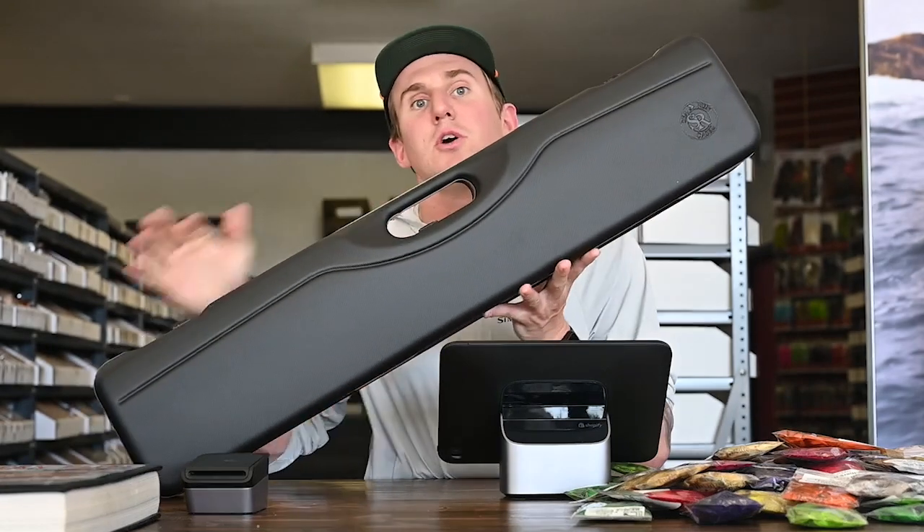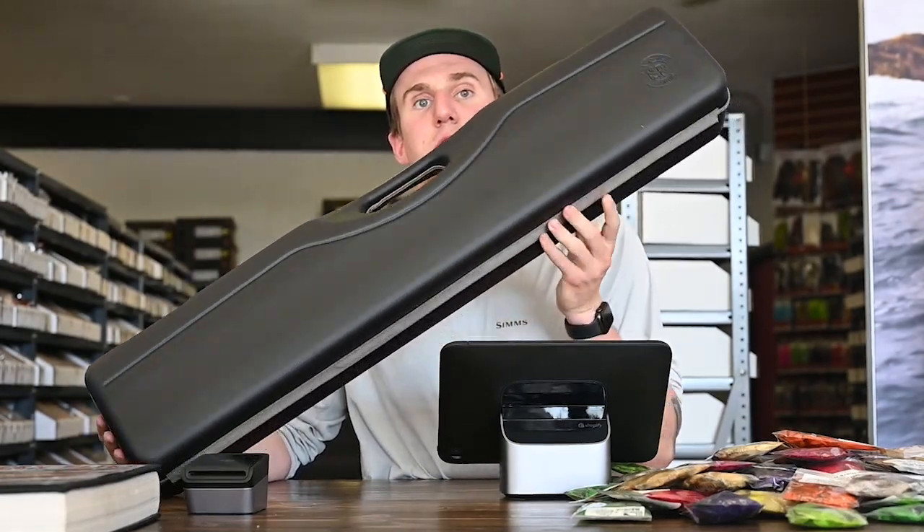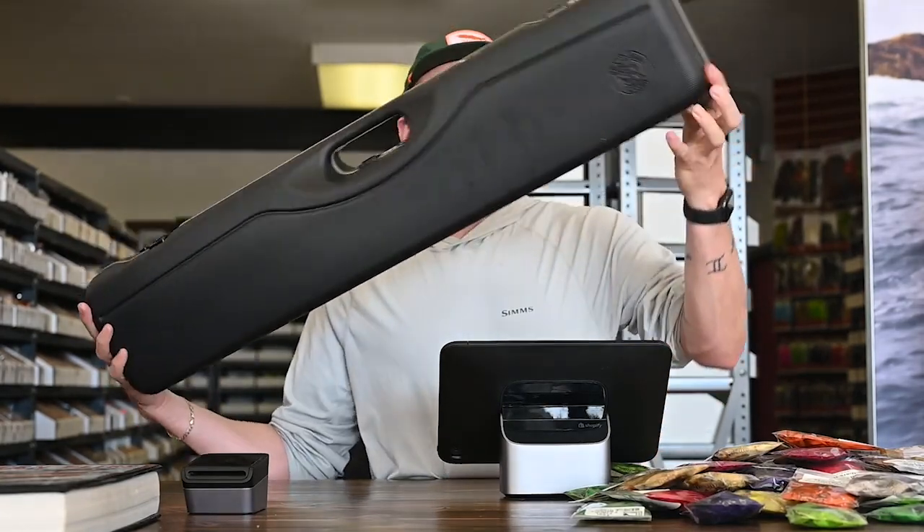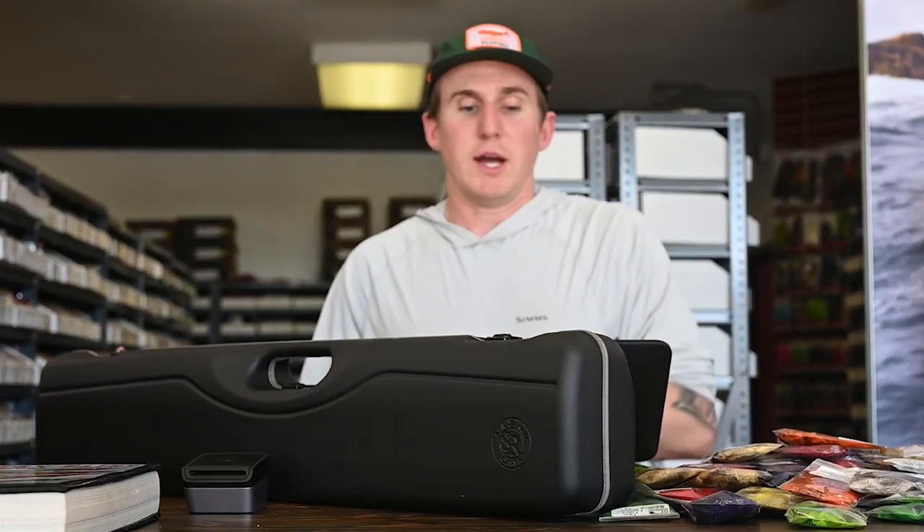That segues into keeping your stuff safe. We have another new product here at Spawn Fly Fish: the Sea Run Cases. We mentioned earlier that they were coming, they are here, and they are awesome — these things are bulletproof. If you want to keep your rod safe and travel with your gear, these things are excellent. We have several models here in the store, so be on the lookout on the website, or call any time, or come see us here in Iwako.